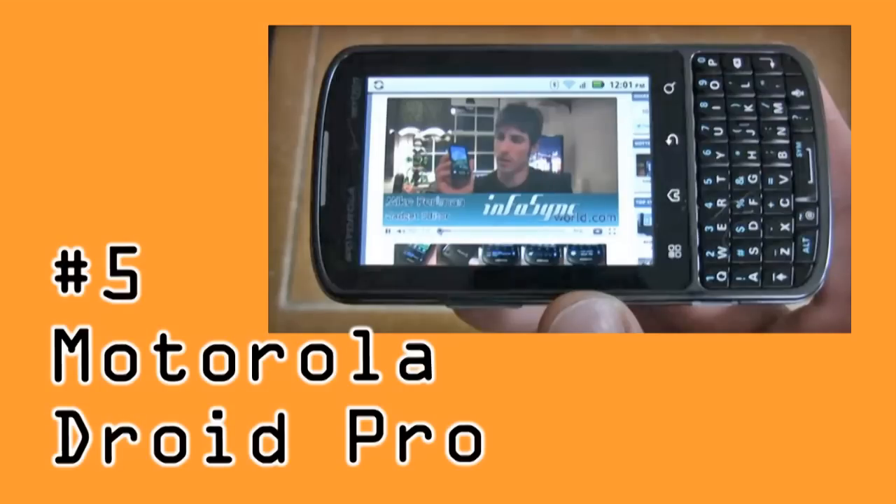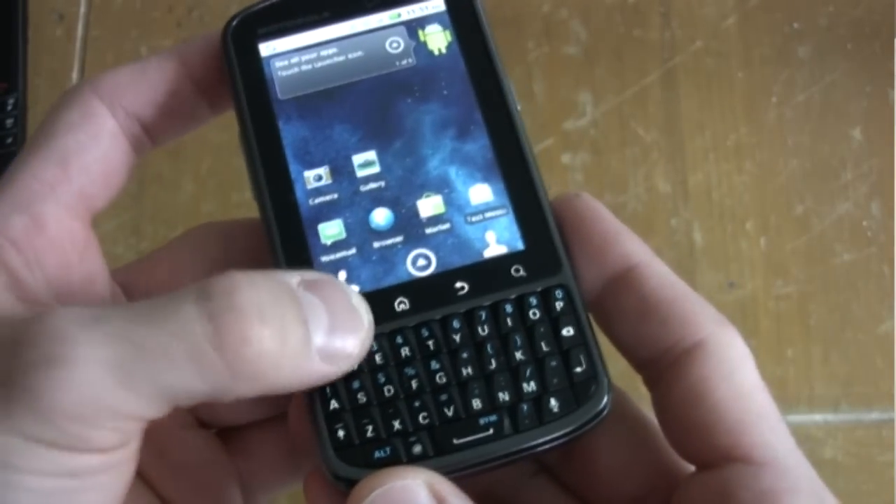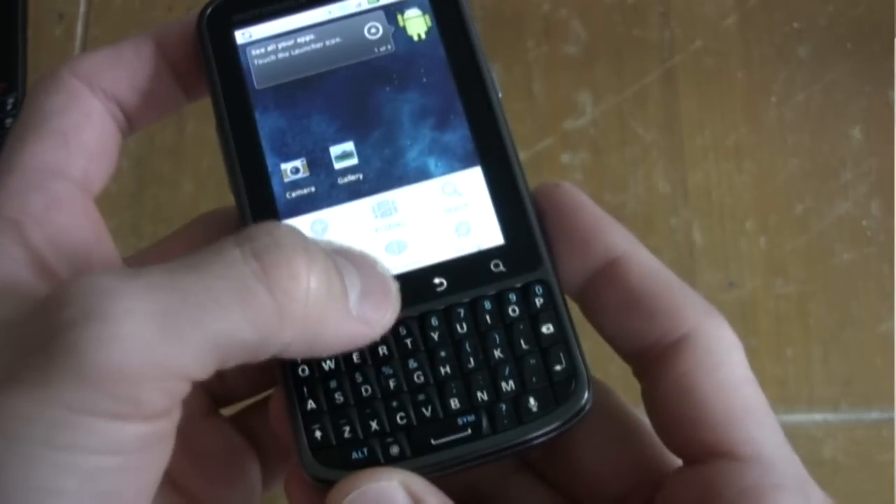First off, we'll start with the business powerhouse, and that is the Motorola Droid Pro. This list of specs just makes me tingly all over. We have a BlackBerry-like keyboard but a larger screen.